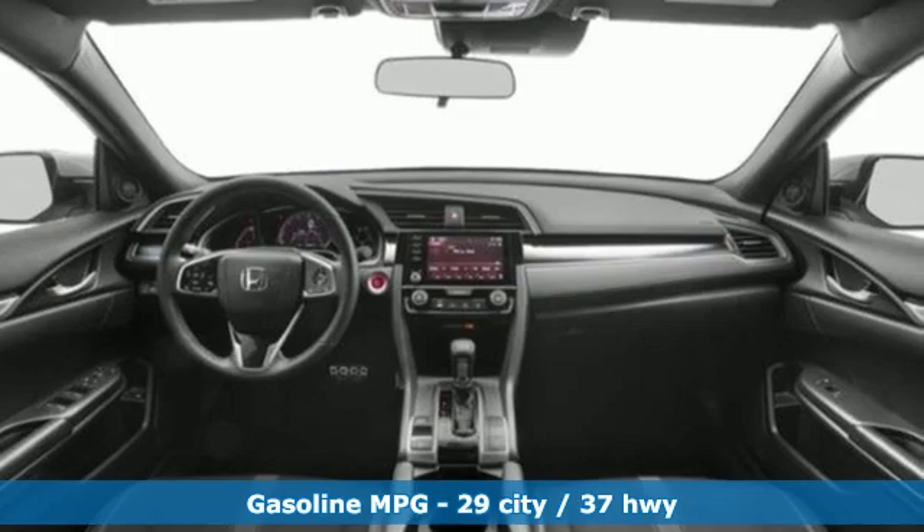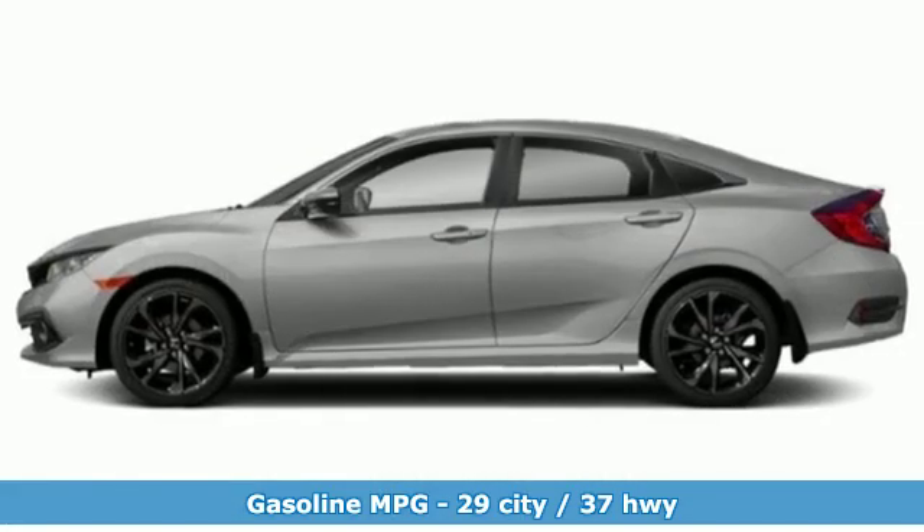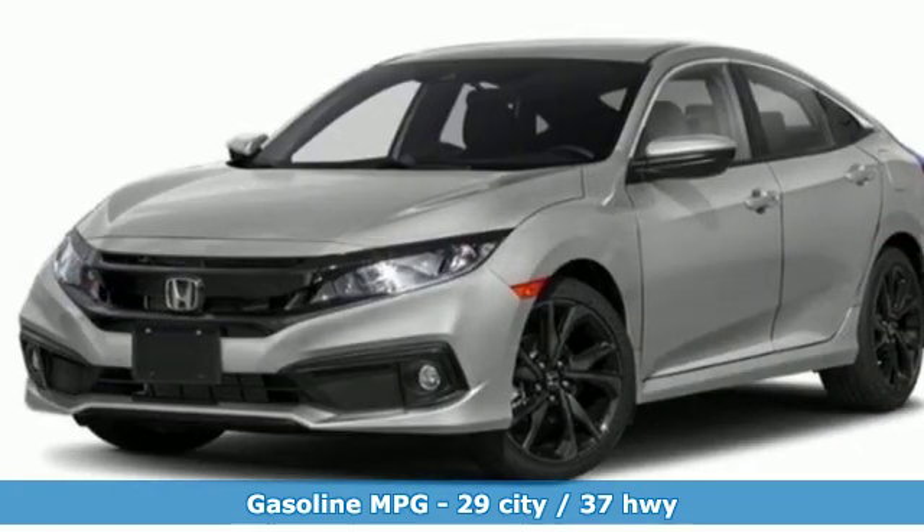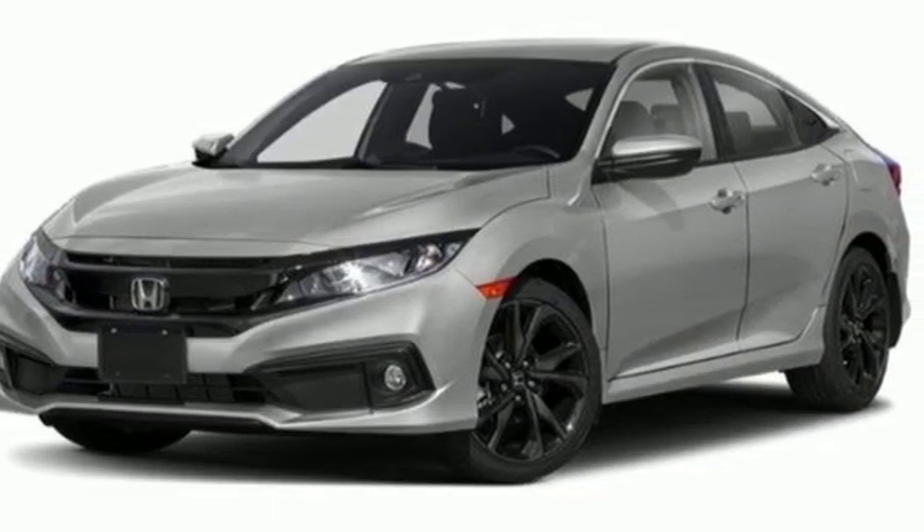It's well equipped with the features you need: streaming audio, doors and push button start proximity key, air conditioning, and remote engine start.